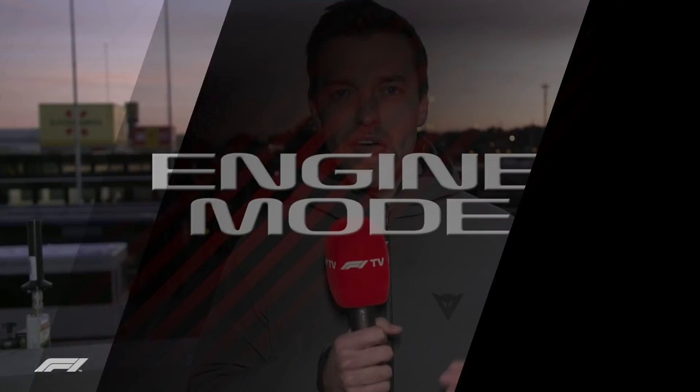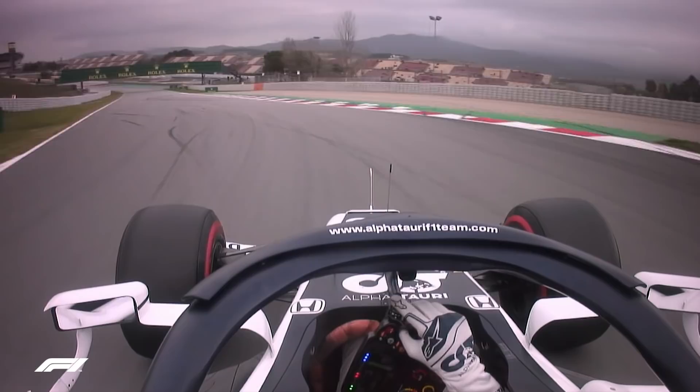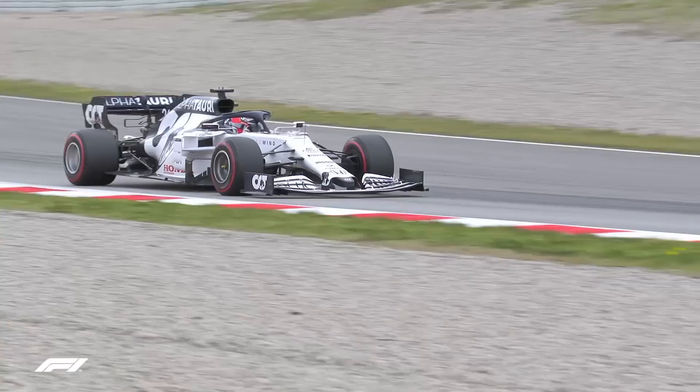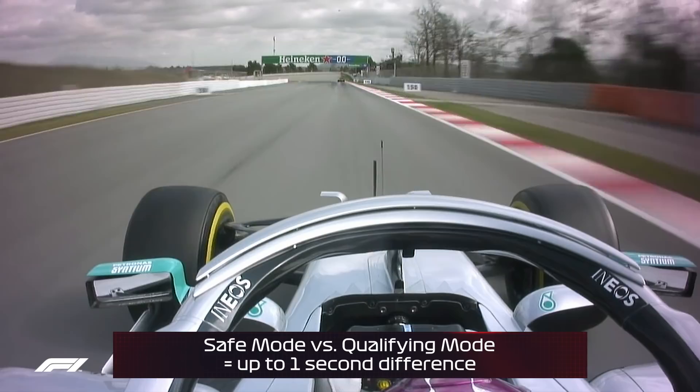Next up, engine modes. This is another hidden part — again we can't see from the times what engine modes are. The only hint we can get is from the speed trap times, which can help decode that a little bit. Engine modes are pretty variable and change from manufacturer to manufacturer. Typically from a very safe conservative mode to a fully fledged qualifying mode, on the internal combustion engine alone you can find around a second of performance.